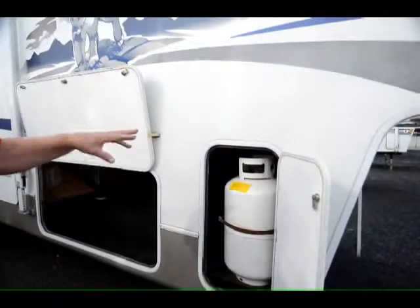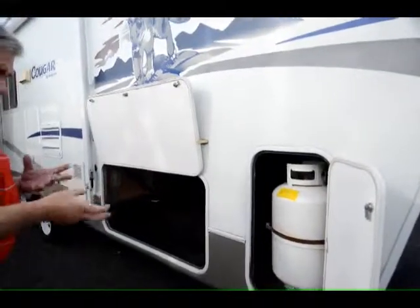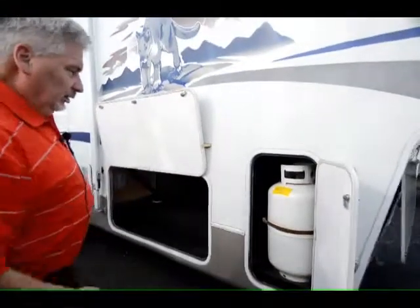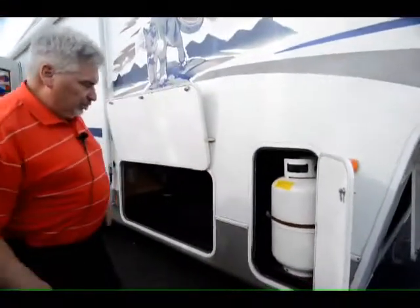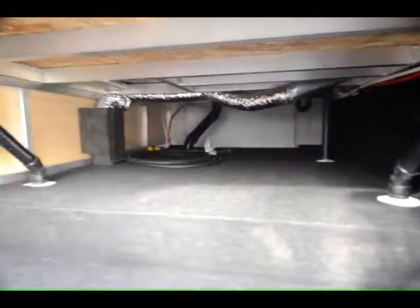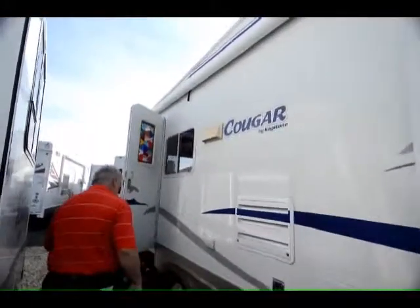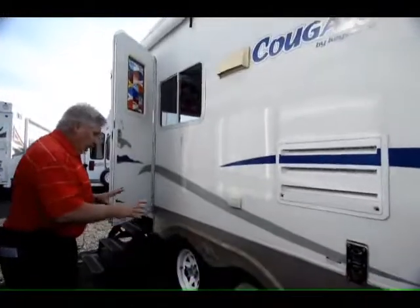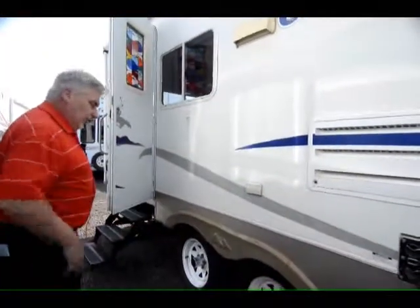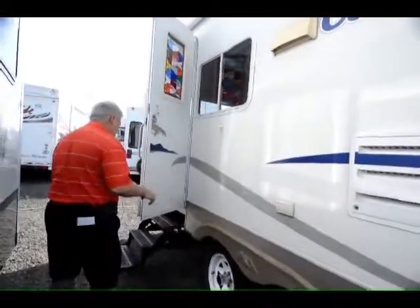It has propane storage on each side — one on this side, one on the other. It has an automatic switch valve that transfers the liquid from one tank to the other as you use it. Got a pass-through storage compartment here. You have a six-gallon gas-electric hot water heater. Nice size awning on the passenger side. This year they only offered painted rims; they didn't offer aluminum quite yet.